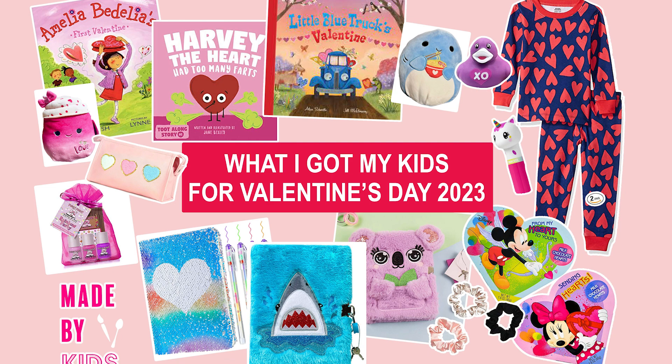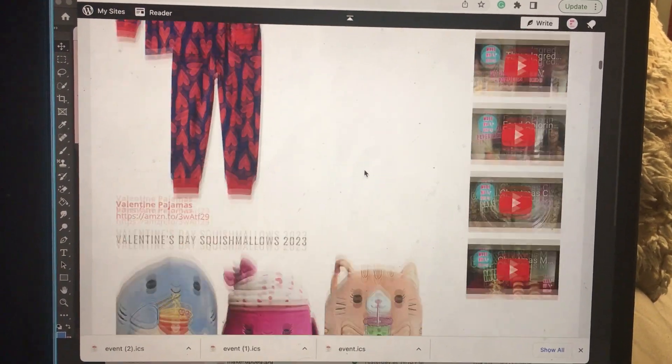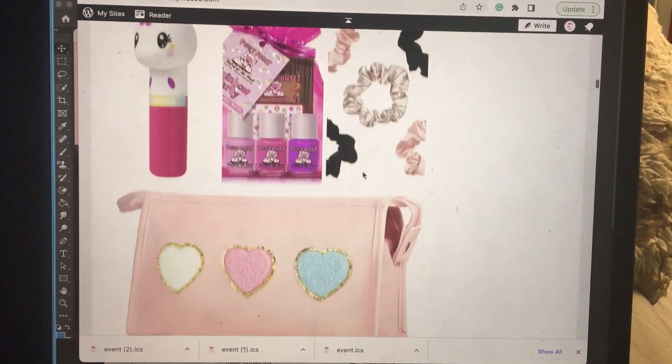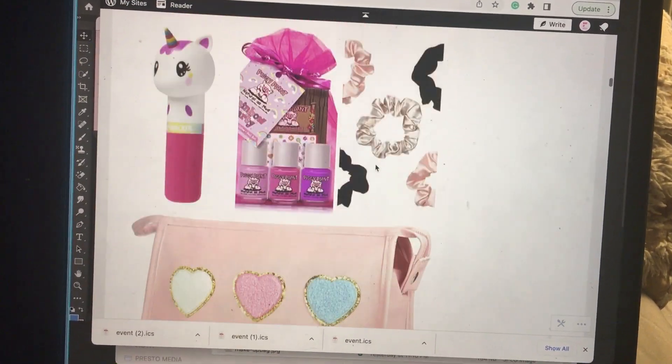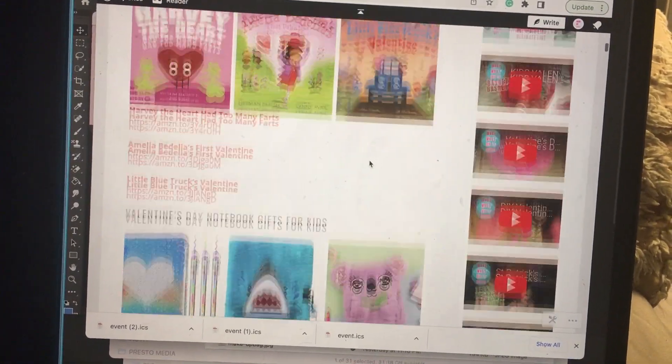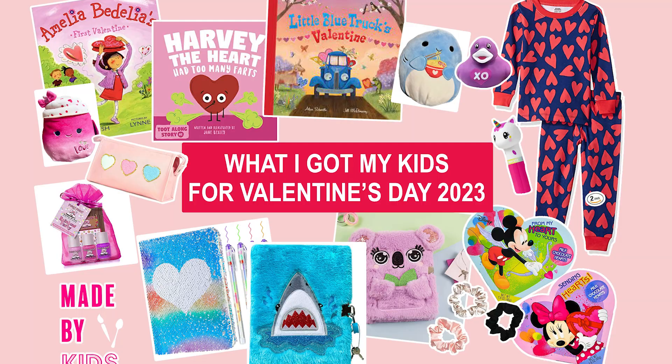Last and certainly not least, we have some Valentine's gift ideas. On madebykidsco.com, the gifts are separated by Valentine's gifts for girls and Valentine's gifts for boys, with recommended ages. Everything is linked — books, pajamas, Squishmallows, little diaries, gel pens, notebooks. For the girls: lip gloss, non-toxic nail polish, Squishmallows, scrunchies, bath bombs. There are also out-of-the-box basket ideas, like a dump truck with a book or pajamas inside for little boys. Everything is linked on the website — pick one or pick them all.